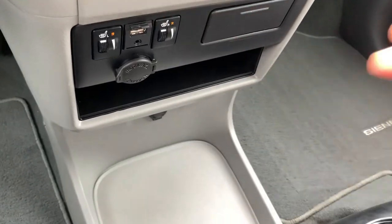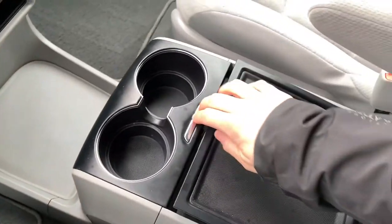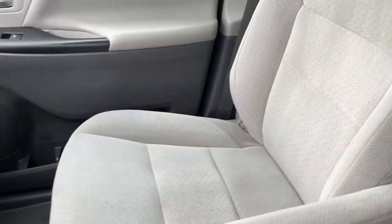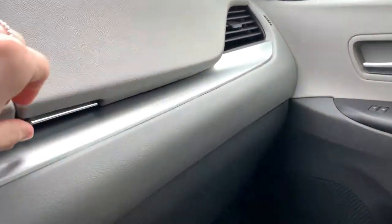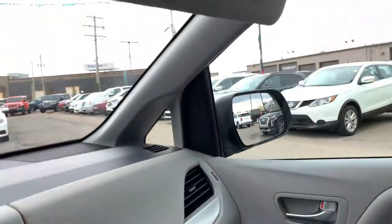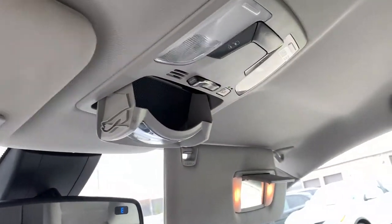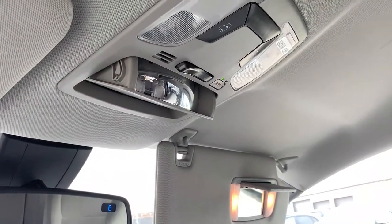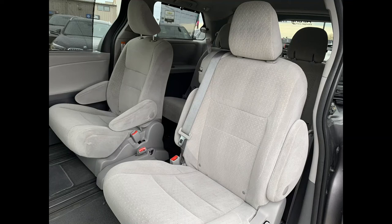Heated seats. You have two pull-out cup holders, a 12-volt outlet, two more cup holders, and lots of space in the center console. On the passenger side, everything's in great condition with lots of legroom — very comfortable in here. Locking glove compartment with additional space above that, illuminated vanity mirrors, sunglass storage, and a built-in mirror to keep an eye on any back passengers.